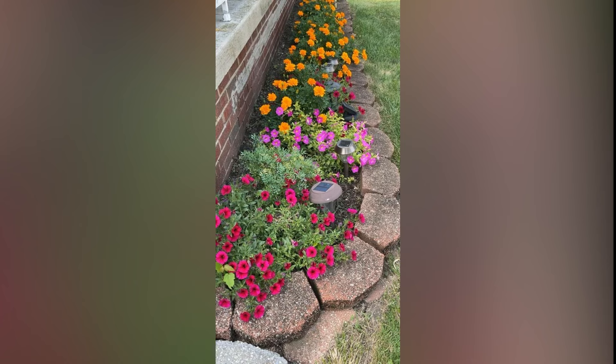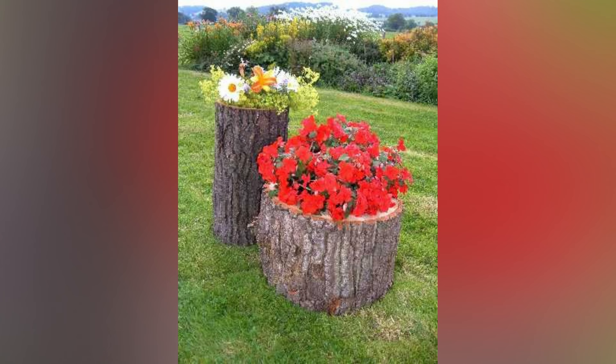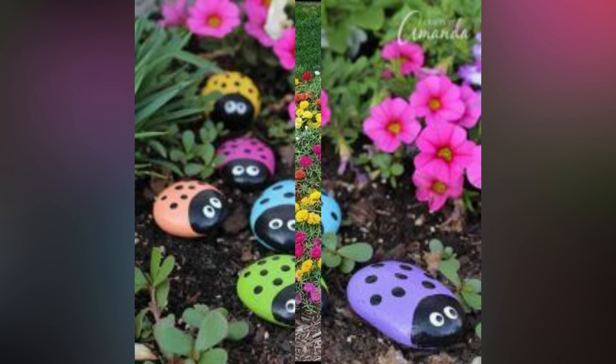1. Fairy Lights and Lanterns. Illuminate your garden with the soft glow of fairy lights and lanterns. Hang strings of twinkling lights among tree branches and drape them along fences and trellises to create a magical and enchanted atmosphere. Use lanterns of different sizes and shapes to add a cozy and enchanting glow to your garden during evening hours. The subtle lighting will transform your outdoor space into a captivating wonderland.